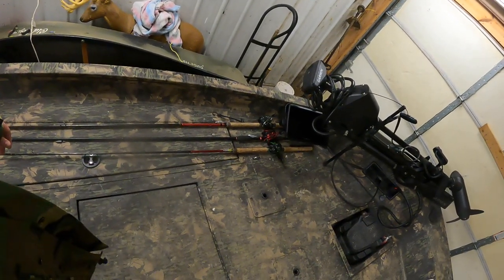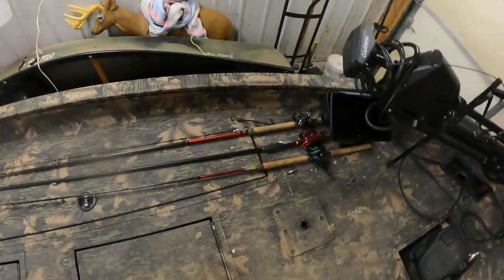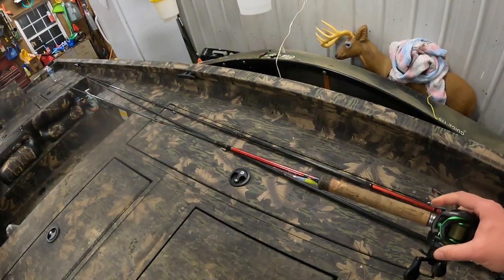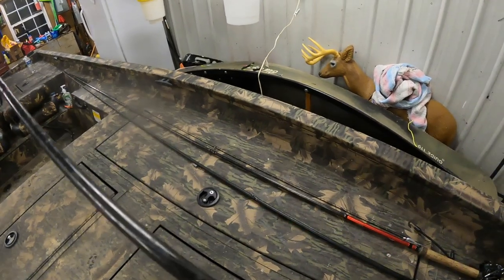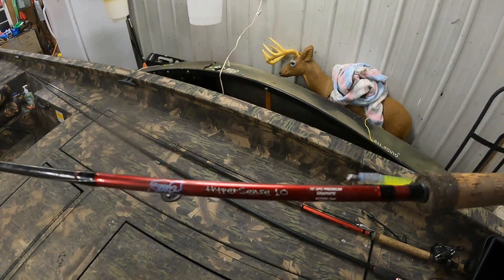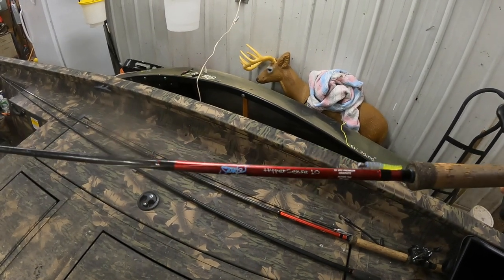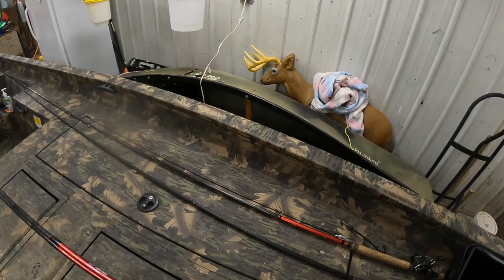All right, so for the poles — what we've got here is three Jinko rods. My favorite rod for crappie fishing is this 10-foot Hypersense. I use this a lot whenever I'm just vertical jigging fish — I've actually got a Crappie Magnet tied on it with a Crappie Magnet head.